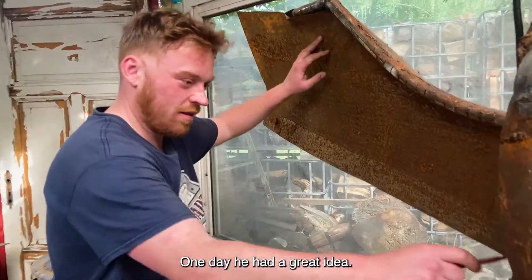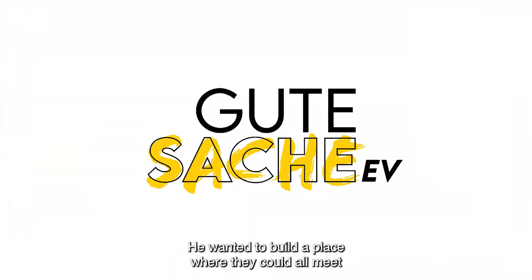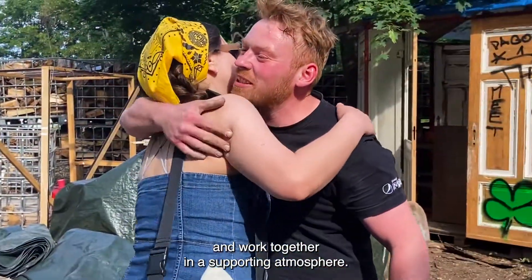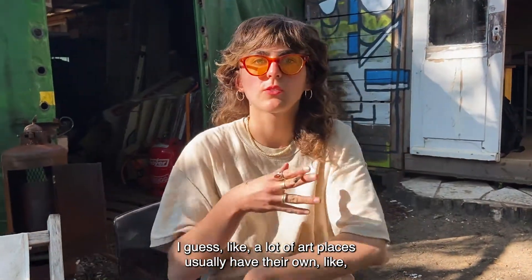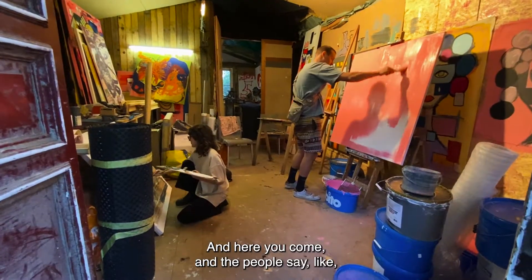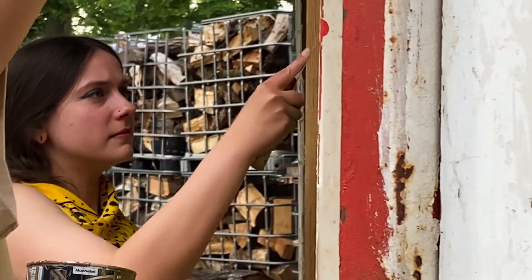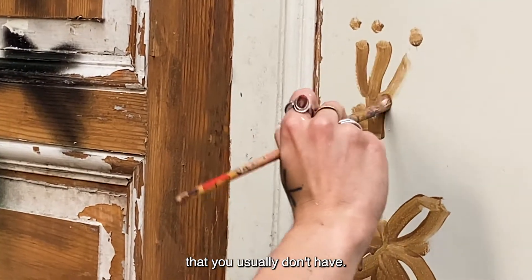One day he had a great idea — he decided to create an NGO for artists. He wanted to build a place where they could all meet and work together in a supporting atmosphere. A lot of art places usually have their own structures and you have to fit in somehow. But here, people say: do whatever the fuck you want. And that's an artistic freedom you usually don't have.